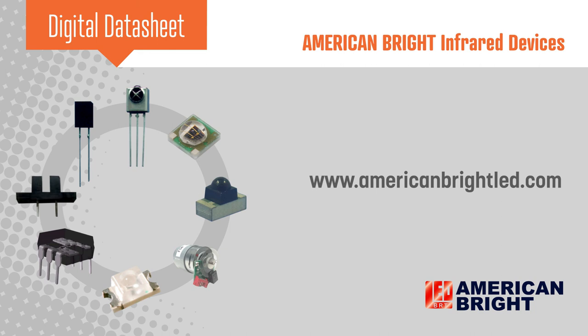To learn more, visit www.americanbrightled.com. Thank you.